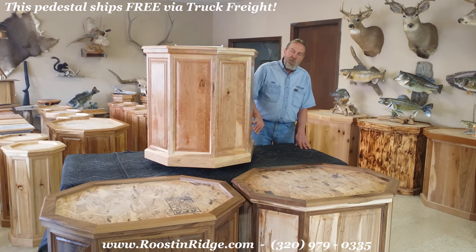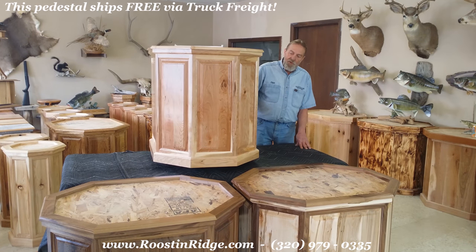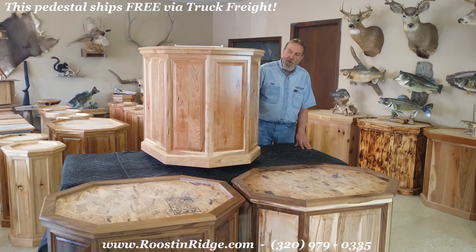This particular pedestal is cherry — beautiful wood. It's all hand-picked. We use only the best quality, rustic-looking woods that we can find.